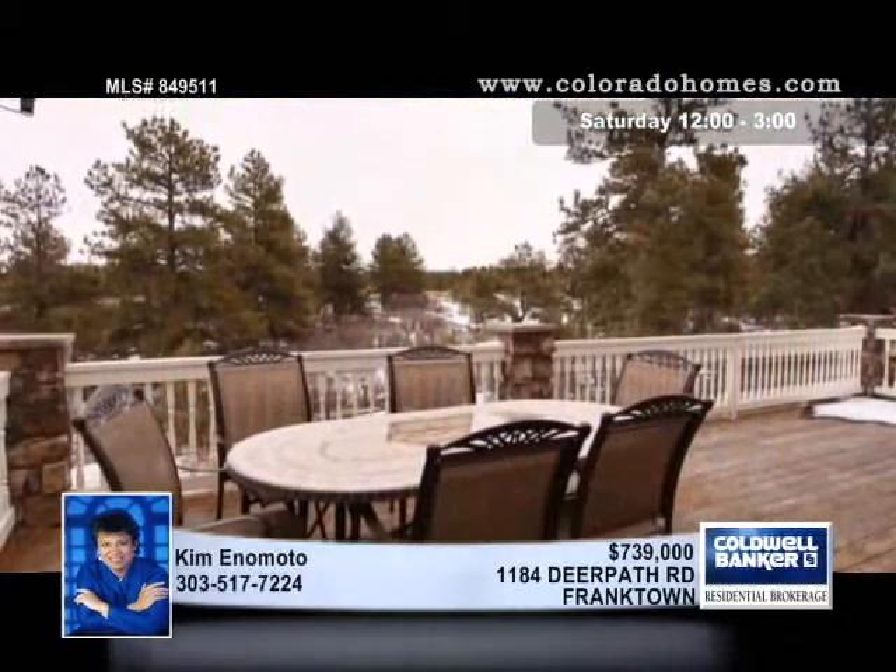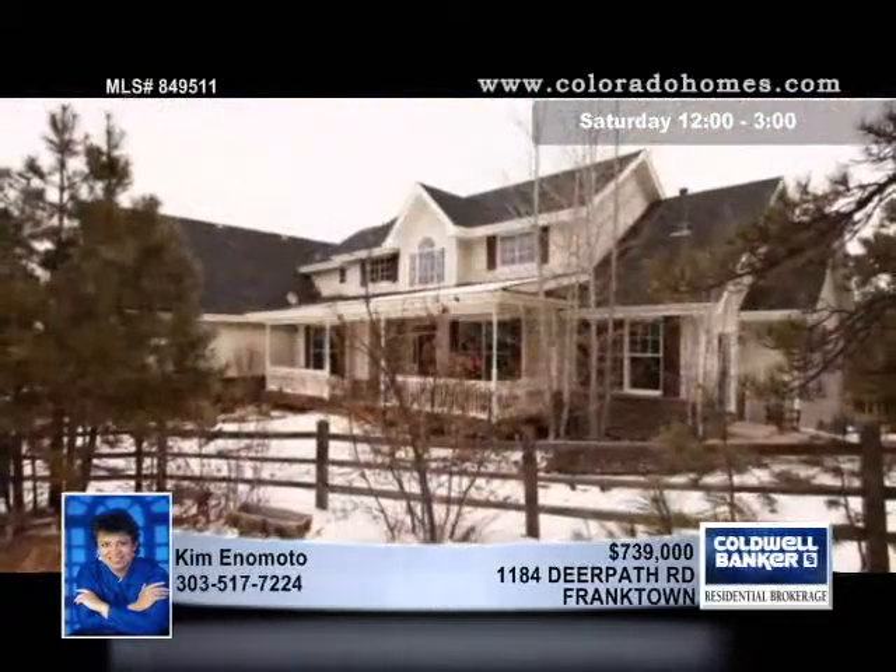The hot tub is included with a spacious deck. Kim Inomoto invites you to view it this week.